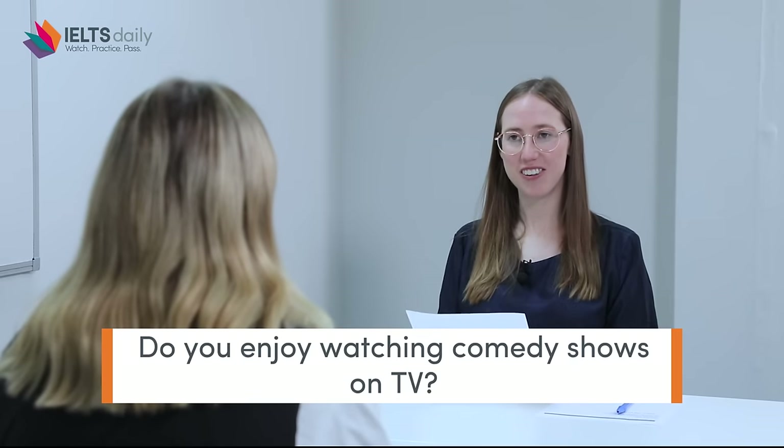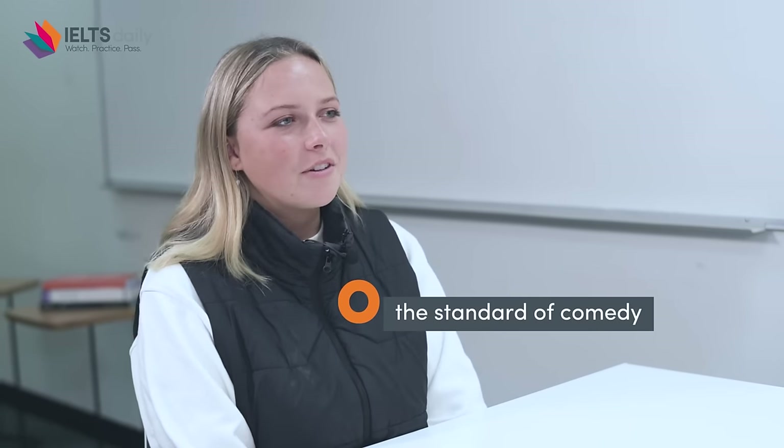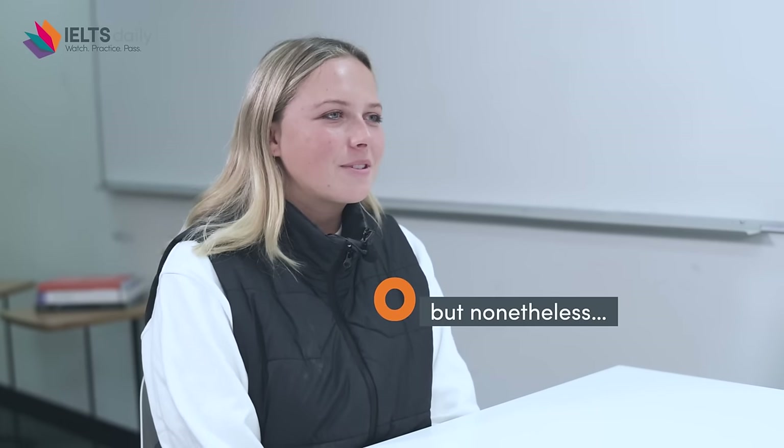Do you enjoy watching comedy shows on TV? I do. I also actually went to a comedy show about two nights ago, which was really fun to watch — really interesting to see people performing live. Definitely the standard of comedy was very different between the professionals on comedy shows and a local comedy stand-up competition, but nonetheless it was really enjoyable.